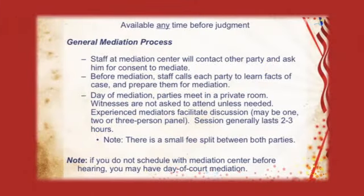This is the general mediation process. First, you will contact your local mediation center — there might be one at your court. They will contact the other party, either in writing or by telephone, and ask for their permission. If they agree, you will both meet in a room for about two to three hours, usually without any witnesses. There will be at least two to three volunteer, experienced mediators helping you come to a solution. If there is one, they will write it out for you, kind of like a contract. You will both sign it, and then there will be a small fee split between both of you.